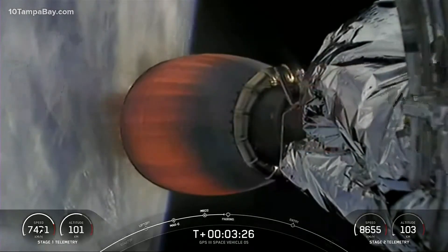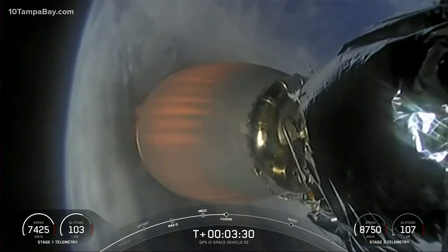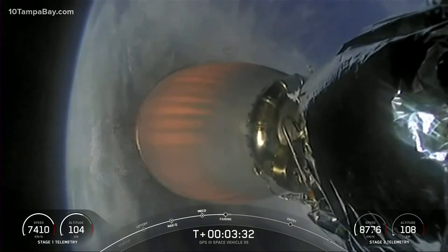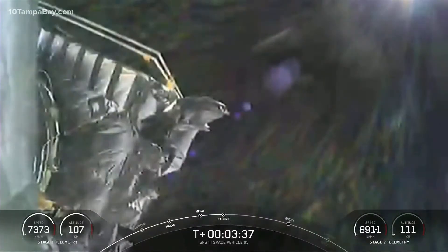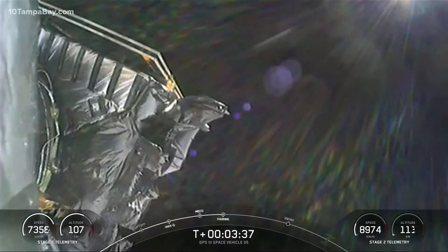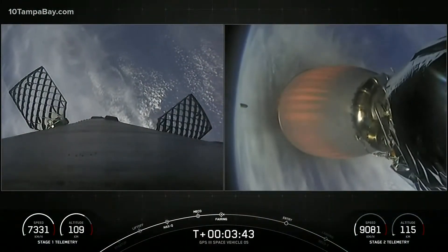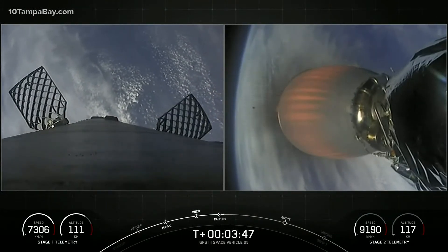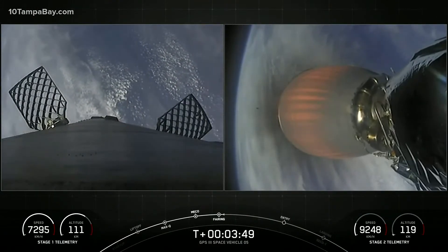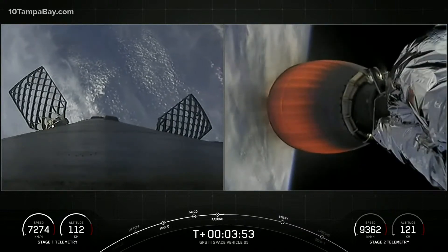Acquisition signal. Nice view from the second stage camera showing successful fairing deploy as Falcon 9 is passing through 110 kilometers altitude. We will be able to retrieve these new fairing halves with the help of our contracted recovery vessel, HOS Briarwood.